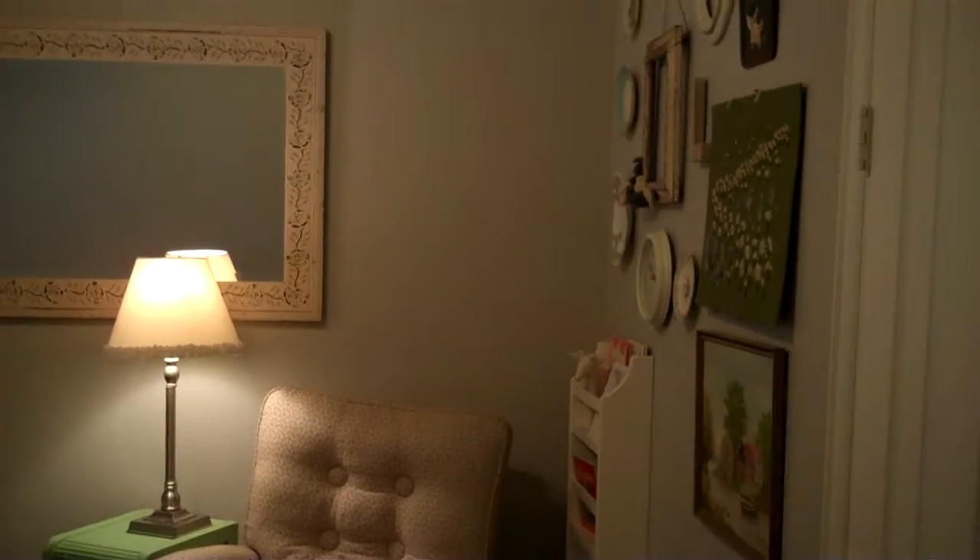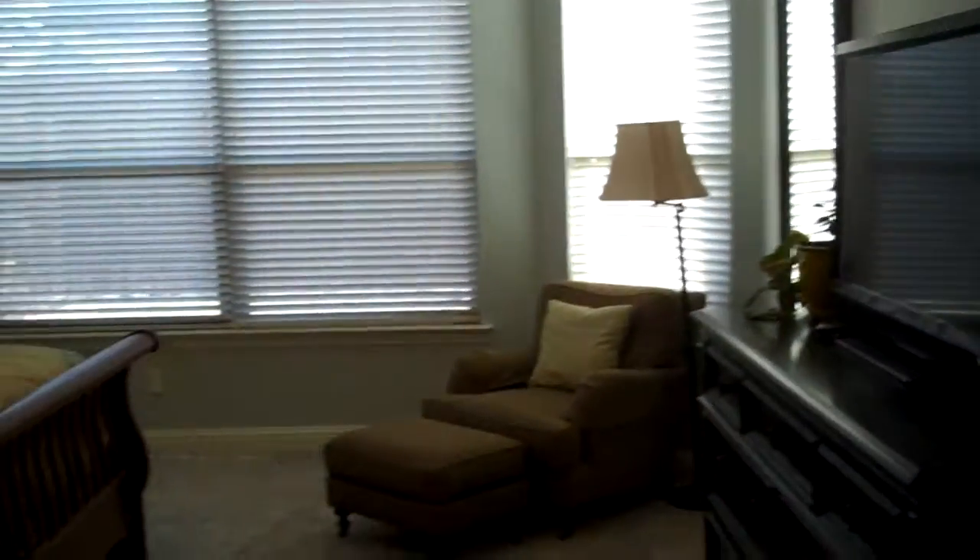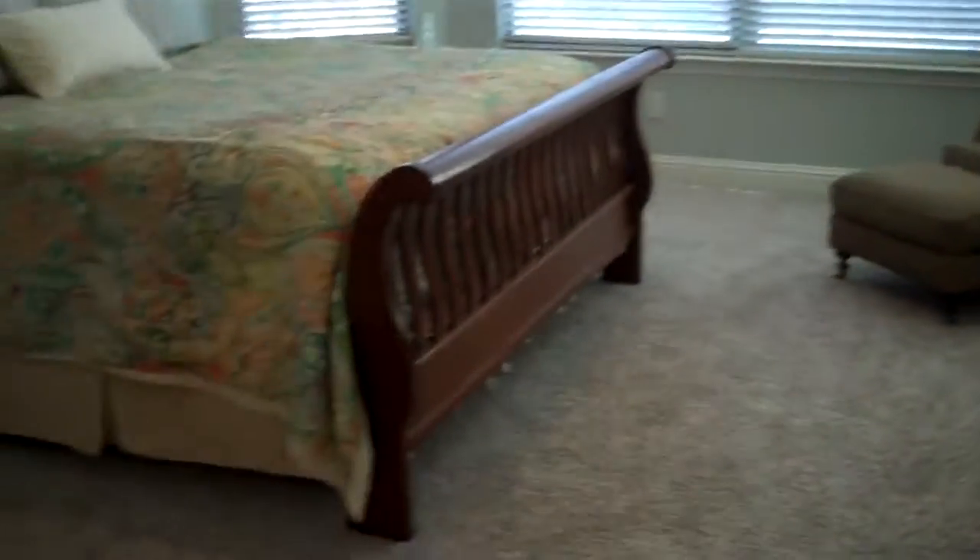Here we have a second downstairs bedroom — this could make another home office should you want to have two offices in your home. I'm going to come into the master retreat. Again, all new carpet.